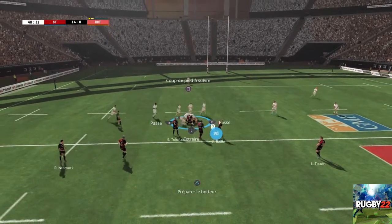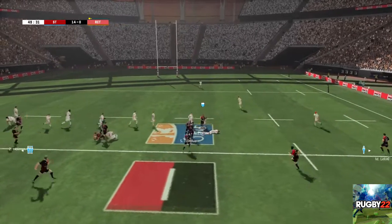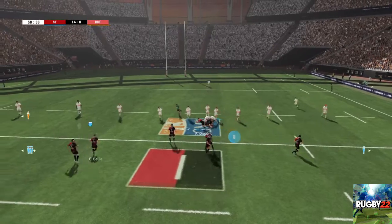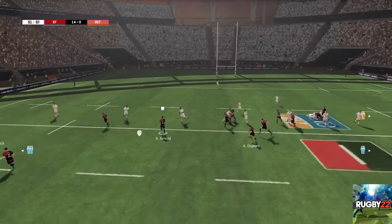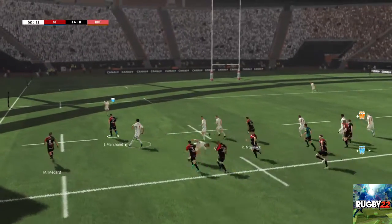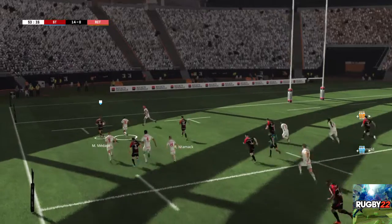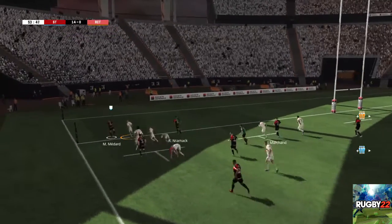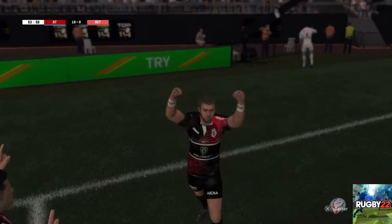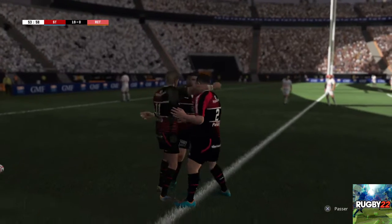Ils ont conservé ce ballon. Point de fixation pour l'attaque. Il converge vers le ruck. Le décalage est fait sur les extérieurs. Il y va ! Quelle action extraordinaire qui amène à cet essai. Rien à redire, c'est un très beau match de rugby. Ils se devaient de le tenter, ils n'ont pas tremblé, ils l'ont fait.